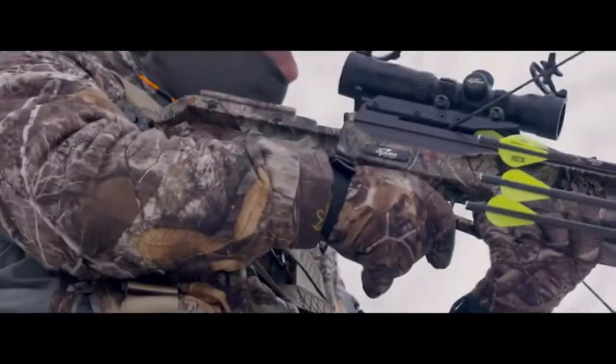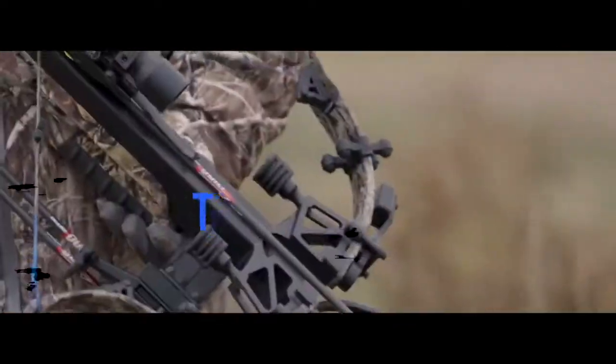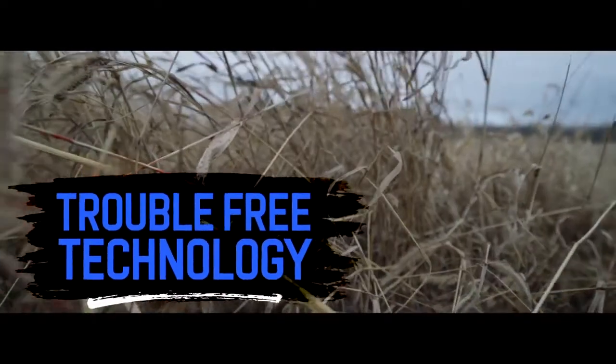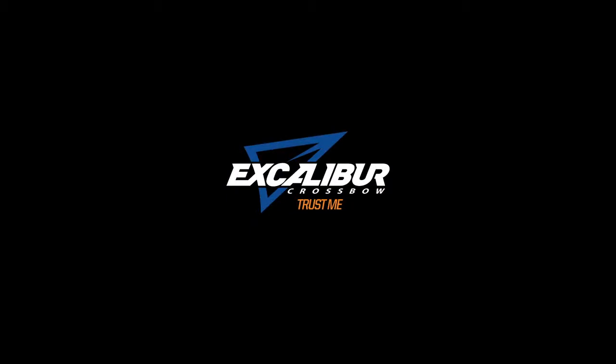The Bulldog 440 is designed for the shooter who wants a high-performance crossbow, offering trouble-free technology without the maintenance or complication of a compound. The Bulldog 440 by Excalibur.